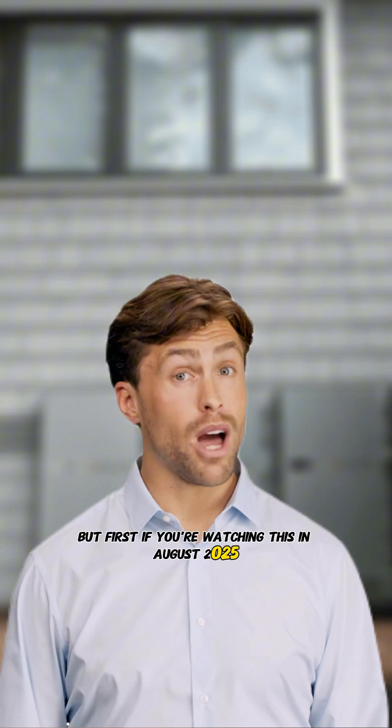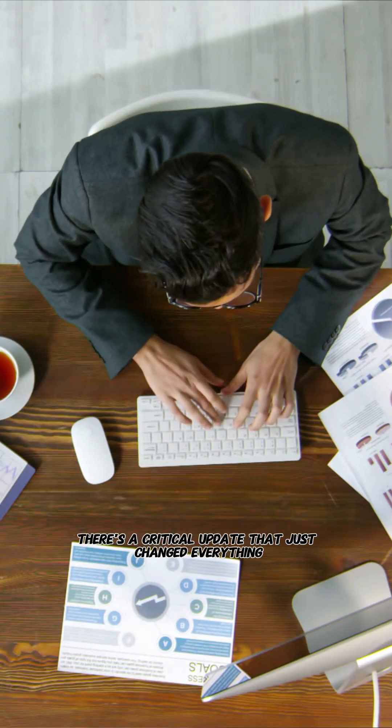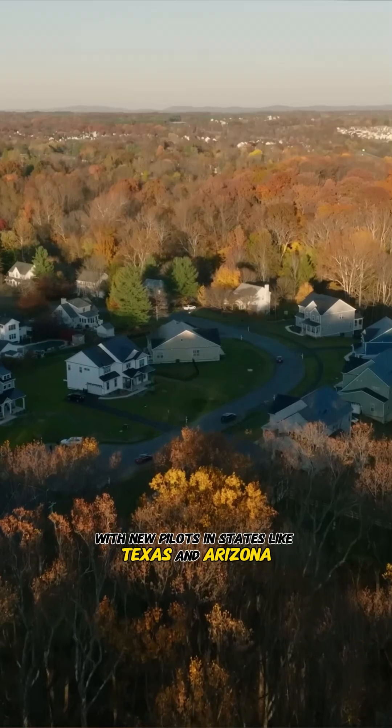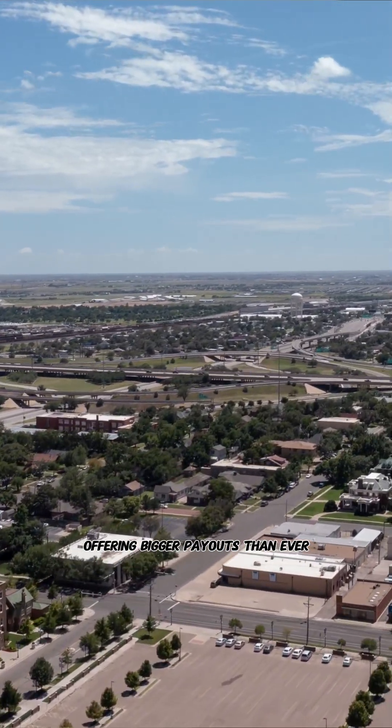But first, if you're watching this in August 2025, there's a critical update that just changed everything. VPP programs are exploding nationwide, with new pilots in states like Texas and Arizona offering bigger payouts than ever.